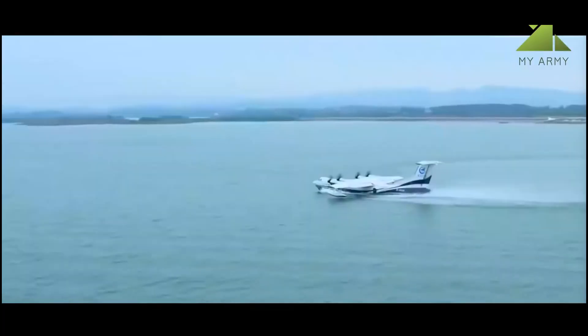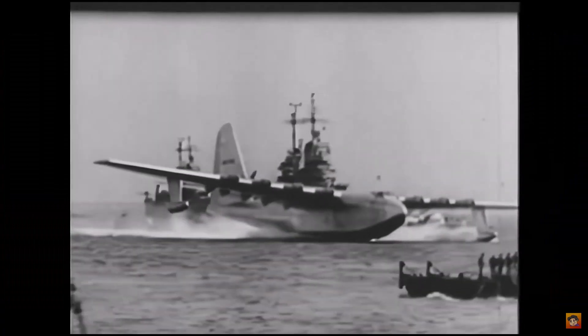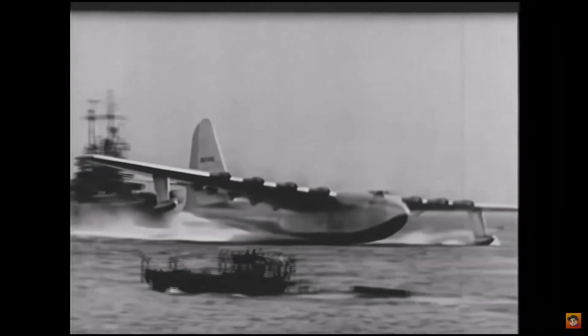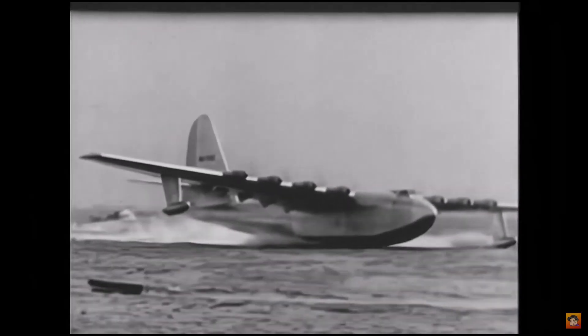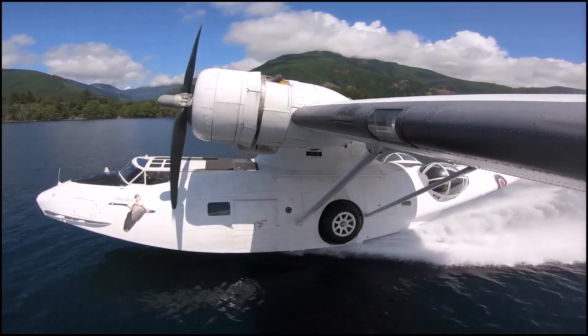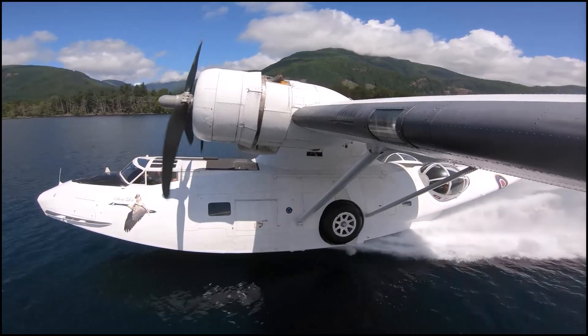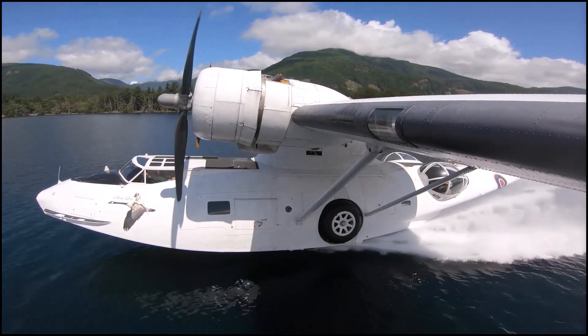For passengers, flying boats were much better than smaller, noisier, and cramped land-based planes. Their large size offered a comfortable experience. How large did flying boats get and how widespread was their use? In this video, we will look at 10 of the largest flying boats ever made and rank them by their wingspan.